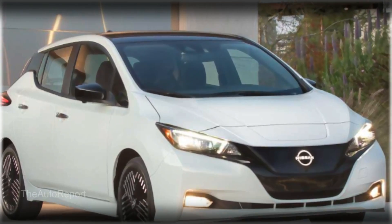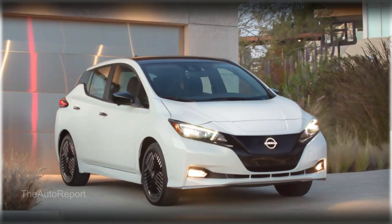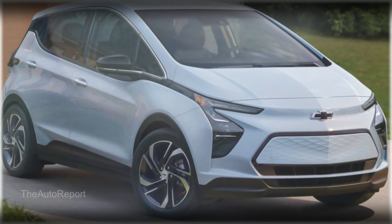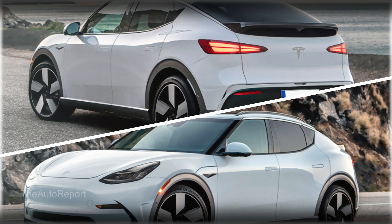The only one that comes close is the Nissan Leaf, which starts at $27,400 and has a range of just 149 miles. The Chevrolet Bolt EV used to be another option, but it was discontinued recently due to battery issues.